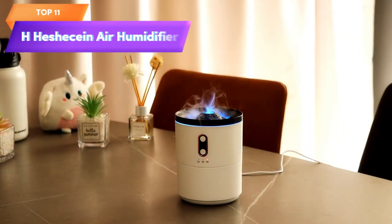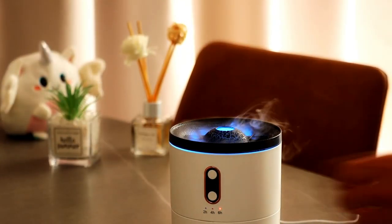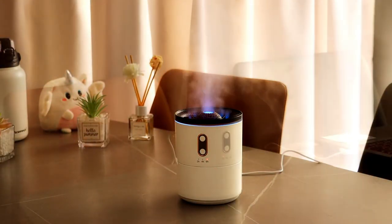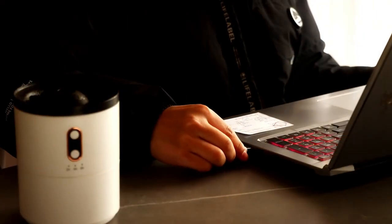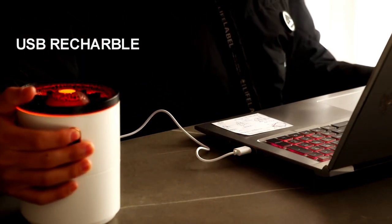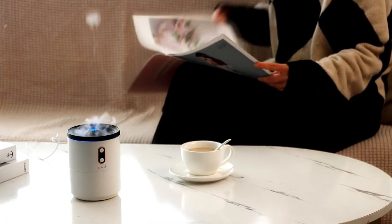Top 11 is a stylish and unique humidifier designed to add moisture to the air in your home, bedroom, office, or large room. It features two mist modes — flame and volcano — and has a large capacity of 450 milliliters. It also includes a waterless auto-off and timer function for safety and energy efficiency. Its intuitive design and stylish red and blue color make it a great option for creating a warm and cozy atmosphere while adding moisture to the air.